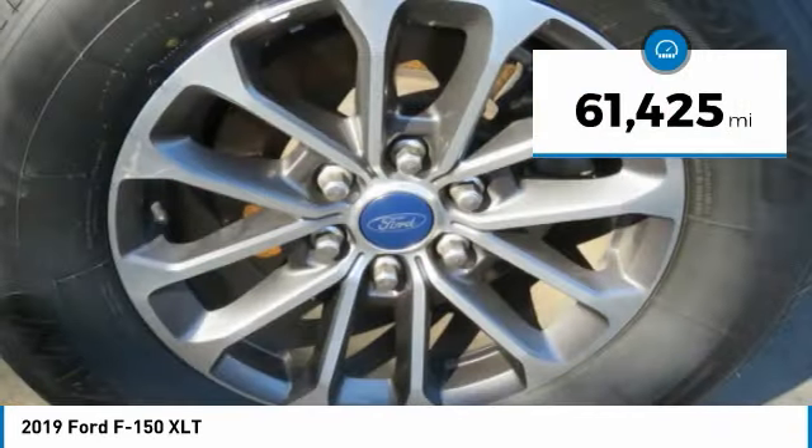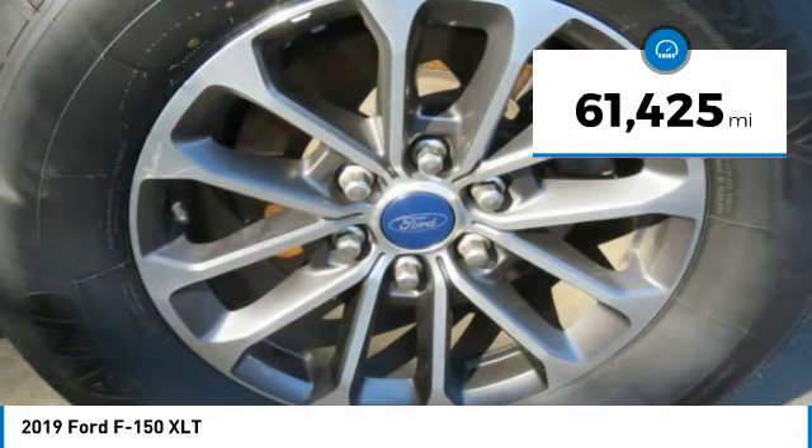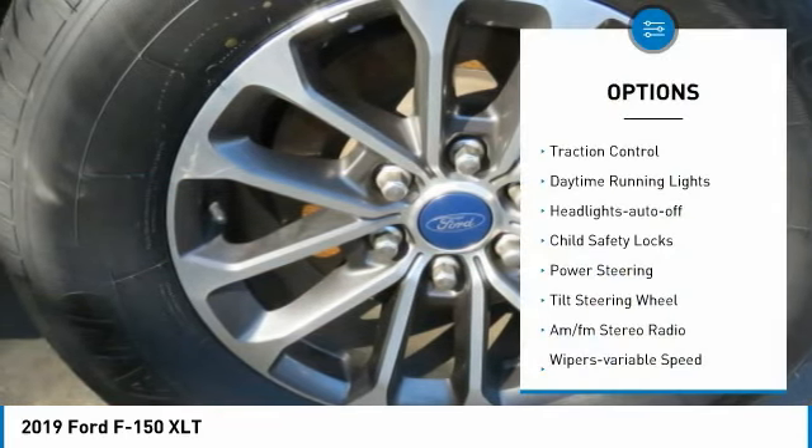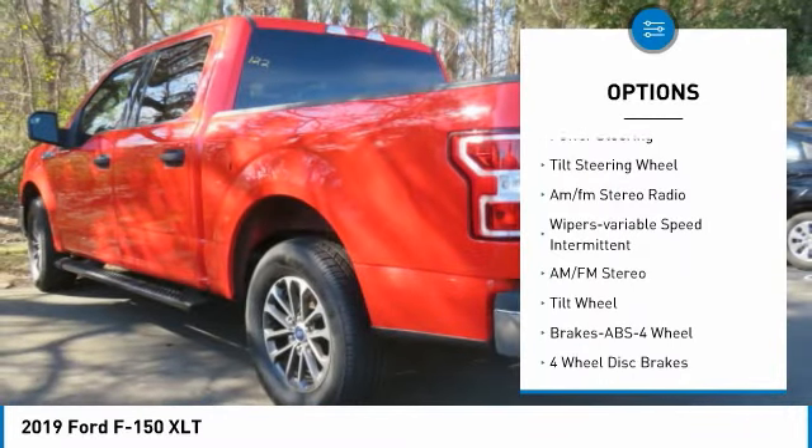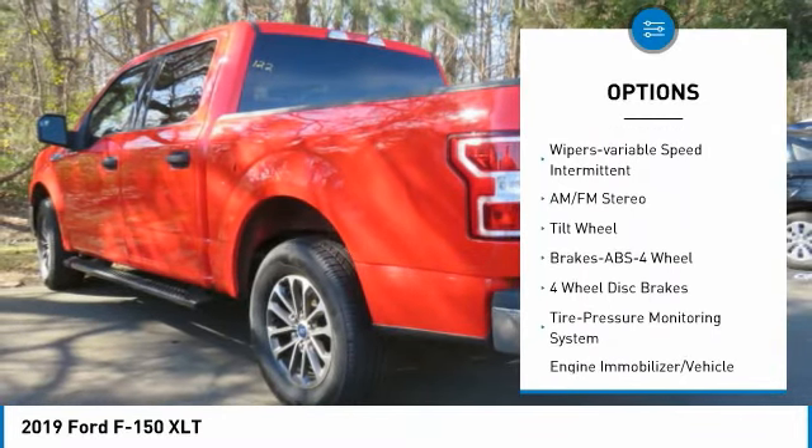This vehicle has less than 65,000 miles. Here are some of this vehicle's great options: Traction Control, Daytime Running Lights, Headlights Auto Off, Child Safety Locks, Power Steering.